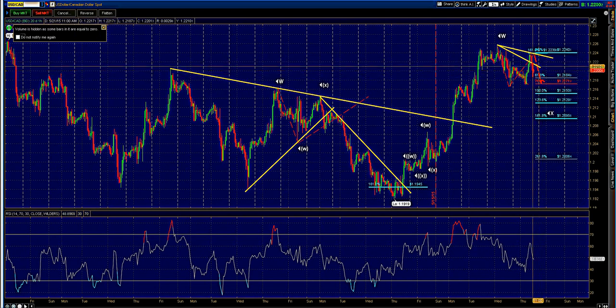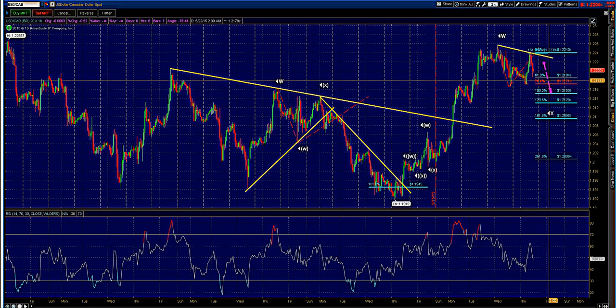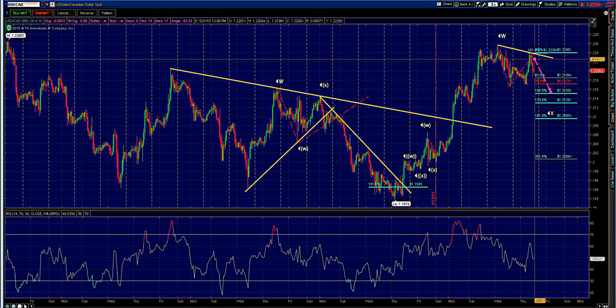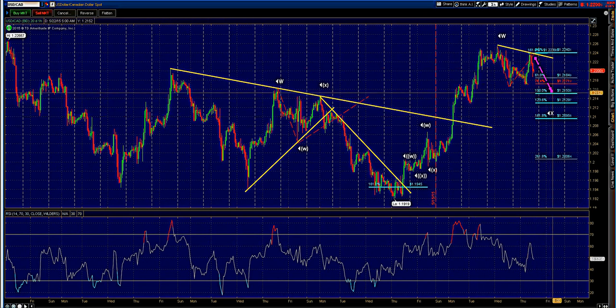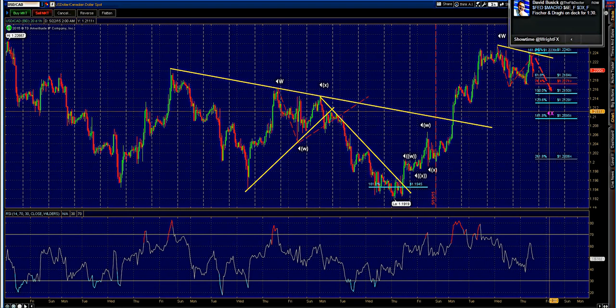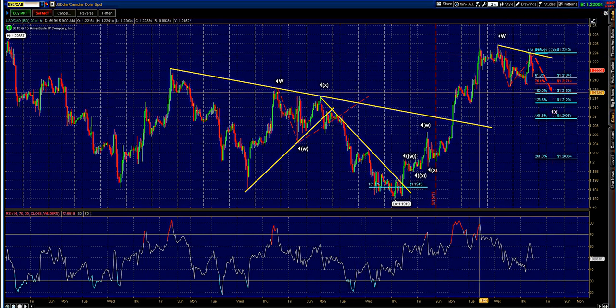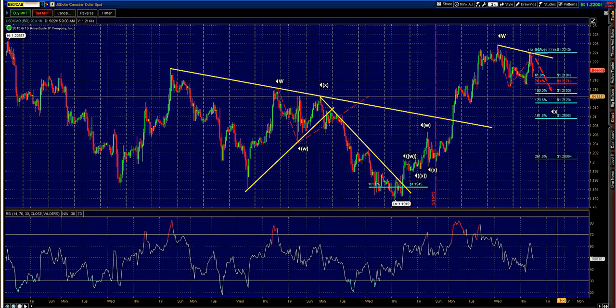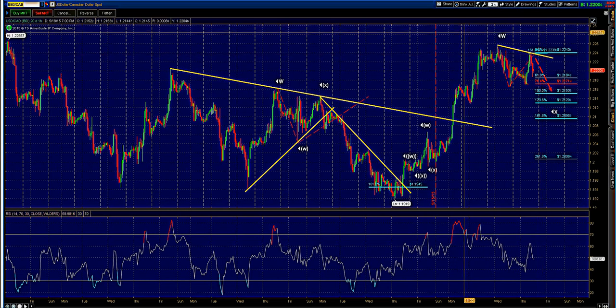Another interesting setup is the dollar CAD. The preferred move is down towards 1.2150 — that would be the measured move. We ideally like this level, even down towards 1.2095, for the resumption back to the topside. There is some trend line resistance at 1.2220, so ideally first target is that 1.2150 area, and only a break above 1.2240 will open up the topside.